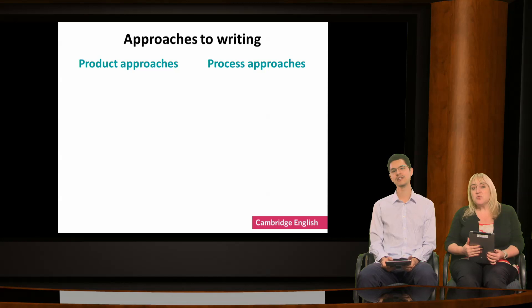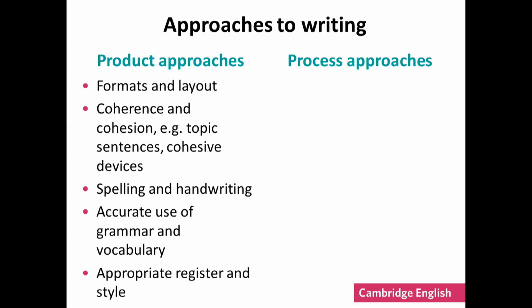The way we teach writing tends to fall into one of two approaches: product or process. When taking a product approach, we often look at how well students are able to produce specific sub-skills in writing, such as formatting appropriately, using mechanical aspects such as spelling and handwriting, and applying cohesive devices as well.